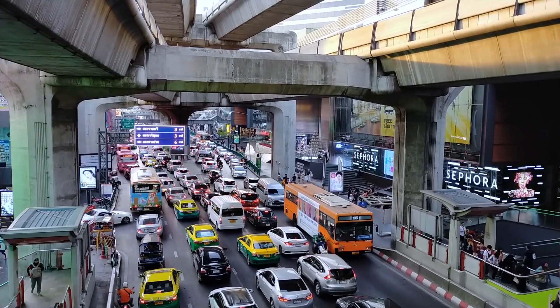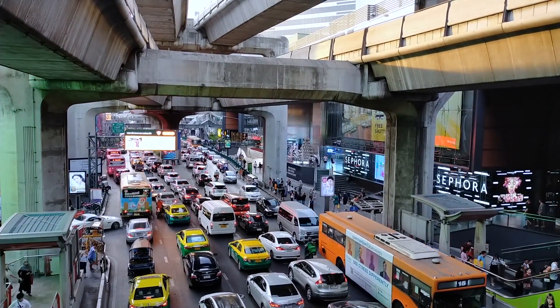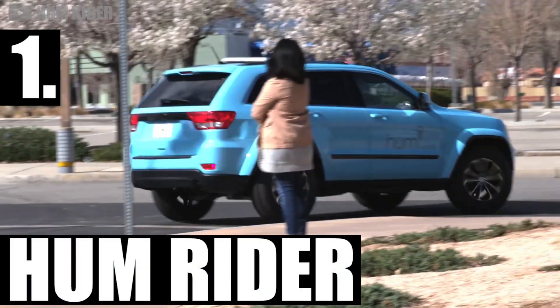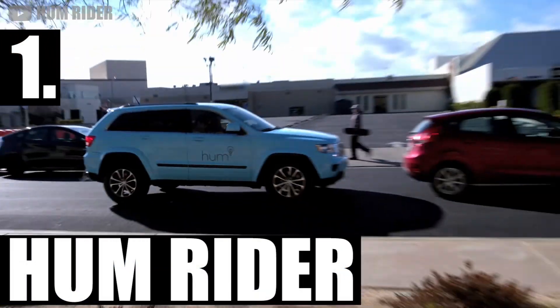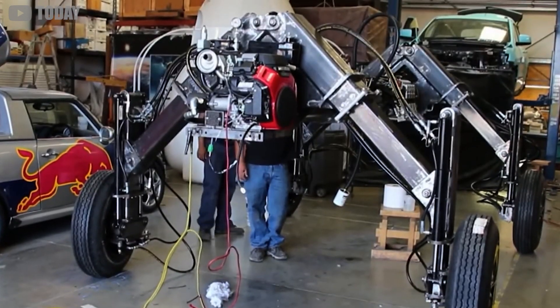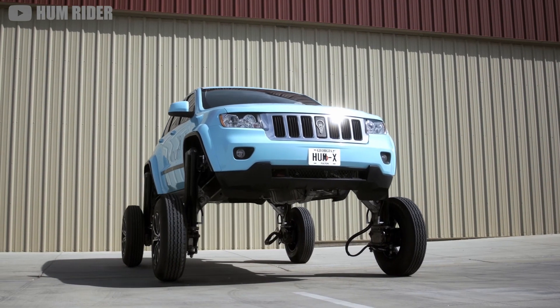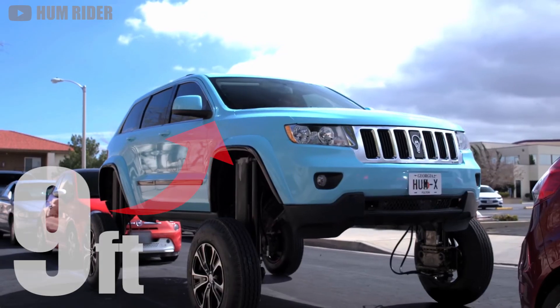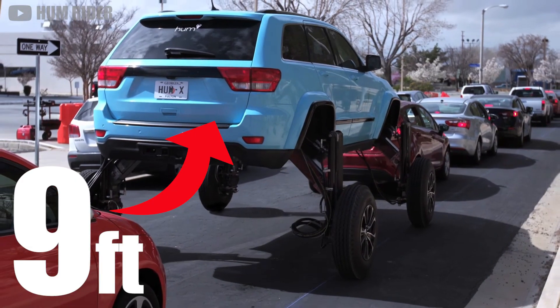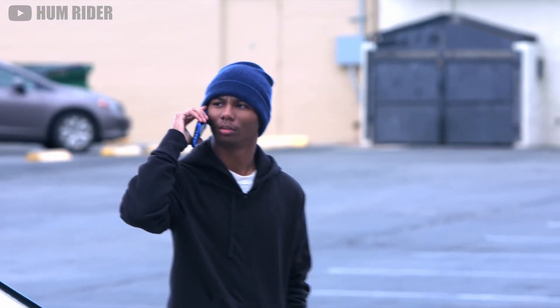If you've ever sat in rush hour traffic before, you've probably wished for a feature like this. The Hum Rider was built by A2 ZFX. It looks like an ordinary Jeep Grand Cherokee at first, but with the flip of a switch, it can use a series of carefully constructed hydraulics to rise above the road. At 9 feet of elevation, the Hum Rider can roll right over most commuter cars, skipping the line to get to the front of the light.